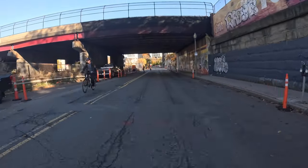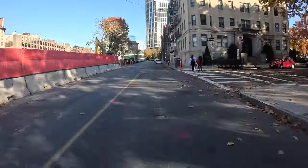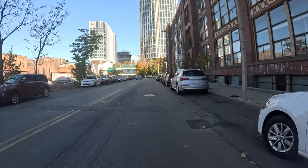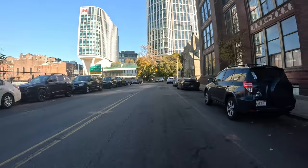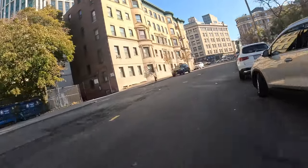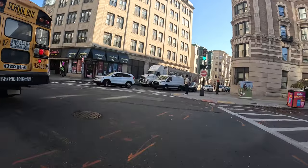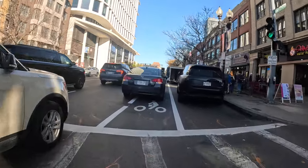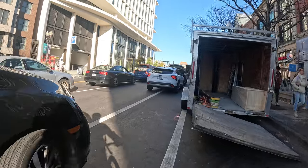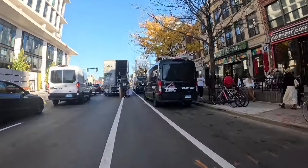Surface is terrible on Ipswich, FYI. Coming up to Boylston, we want to go left. Nice guy there, he let us go. Double parking right in the bike lane — two of them, three of them, four, five — five double parkings in succession on Boylston coming out of Fenway.